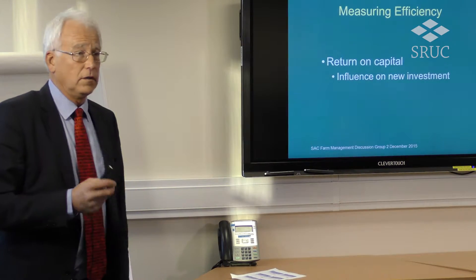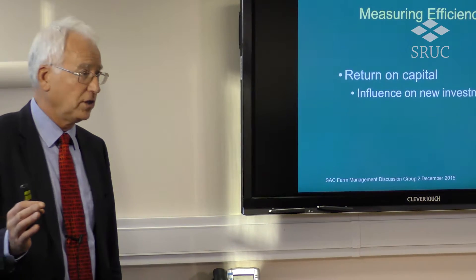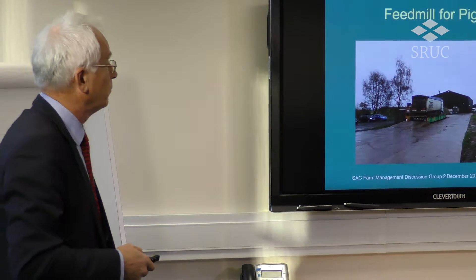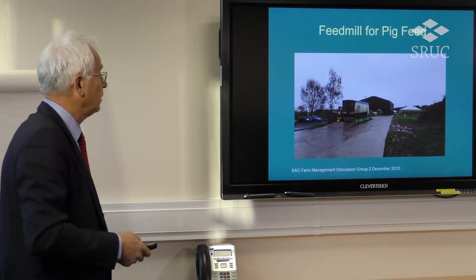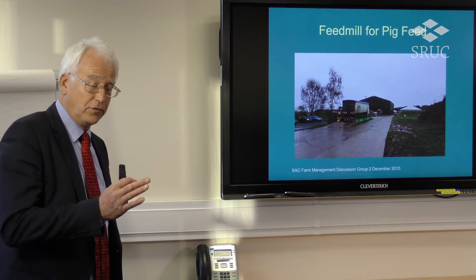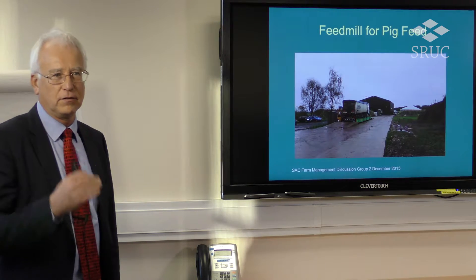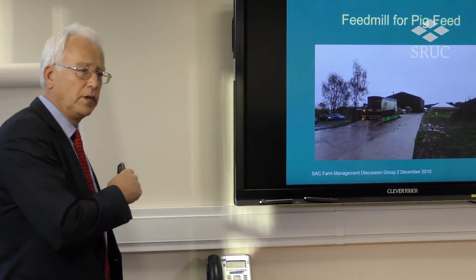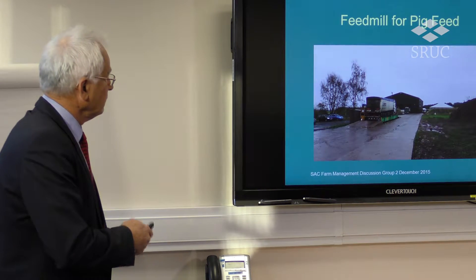Return on capital tends to be most relevant for new enterprises — you can measure it for existing ones, but it's not that helpful because you've already invested the money. In our case, we have looked at a feed mill costing about a million pounds. We use all of our own grain, but our own grain is only part of the input, so we're buying in cereals, protein, and other products. The efficiency there is based on turnover — on tonnage out of that mill every month. We're planning 1,200 tons, which is not a big commercial mill but quite a large farm milling operation, and we'll be milling all of our own feed for all of our pigs in the central Scotland area.